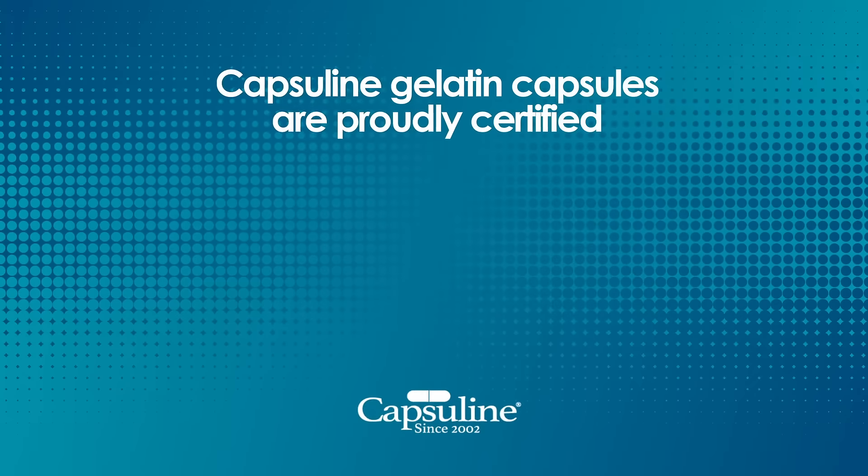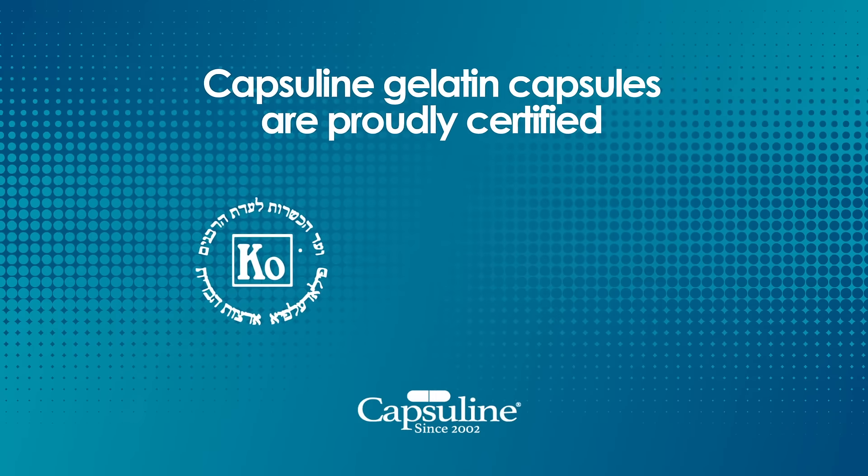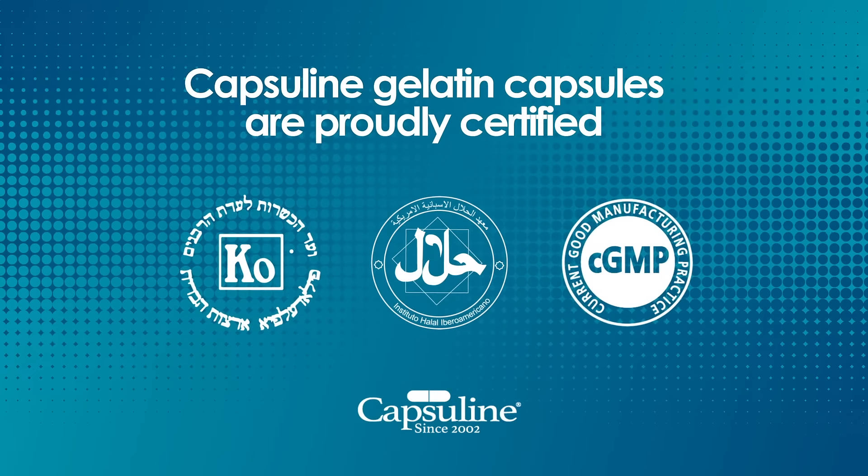Capsuline gelatin capsules are kosher and halal certified and manufactured in cGMP facilities.